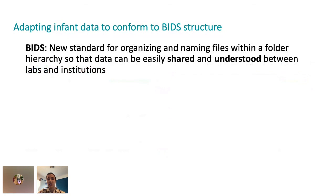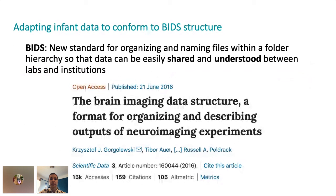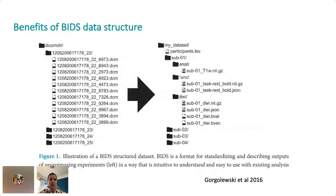To address this issue, the DECAL lab has adapted our infant MRI data to conform to the Brain Imaging Data Structure, or BIDS. This is a new data standard introduced in 2016 that will make it possible for data to be easily shared and understood between groups. This new standard was introduced by some of the biggest names in the field, and figure one from this paper shows a snapshot of how the raw MRI data is converted into open file formats with a logical folder structure and human-readable file names.